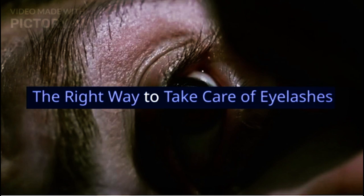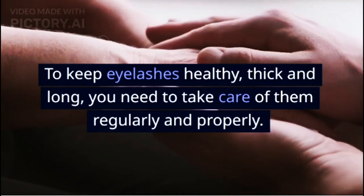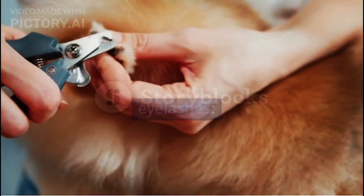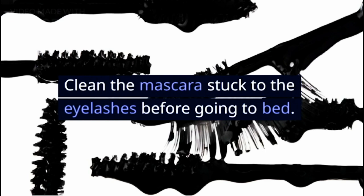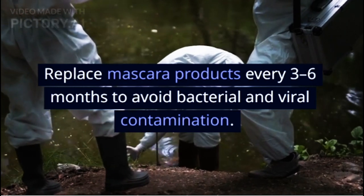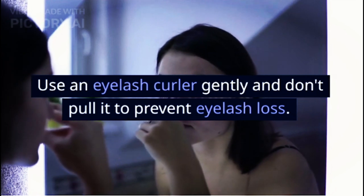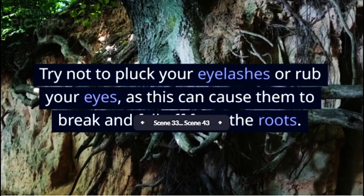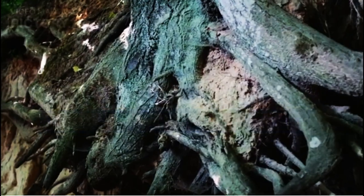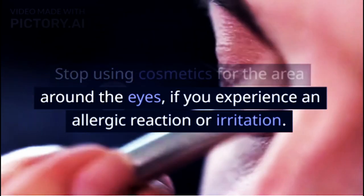The Right Way to Take Care of Eyelashes: to keep eyelashes healthy, thick, and long, you need to take care of them regularly and properly. Clean the mascara stuck to the eyelashes before going to bed. Replace mascara products every 3-6 months to avoid bacterial and viral contamination. Use an eyelash curler gently and don't pull it to prevent eyelash loss. Try not to pluck your eyelashes or rub your eyes, as this can cause them to break and fall off from the roots. Stop using cosmetics for the area around the eyes if you experience an allergic reaction or irritation.